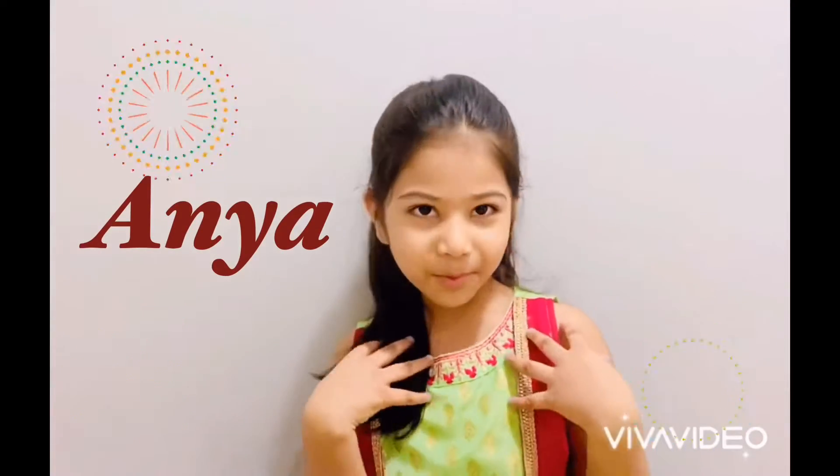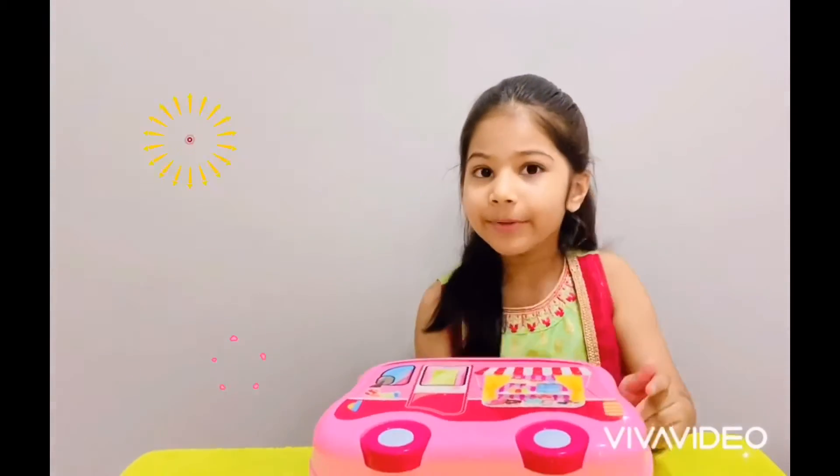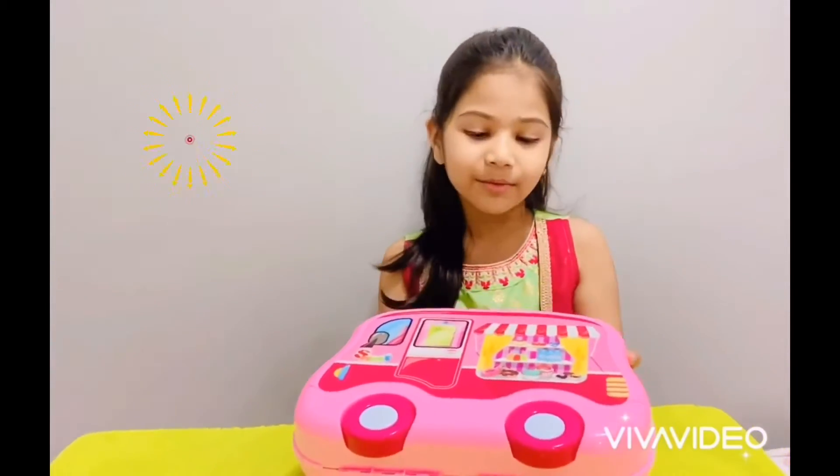Hello everyone, my name is Anja. Today I will show you this kitchen set. We will build it together and let's play with it.